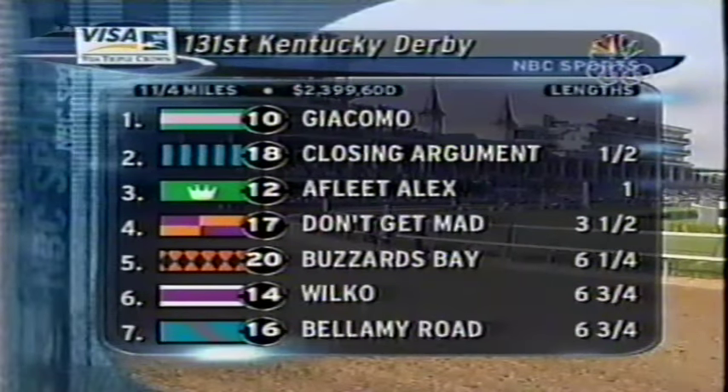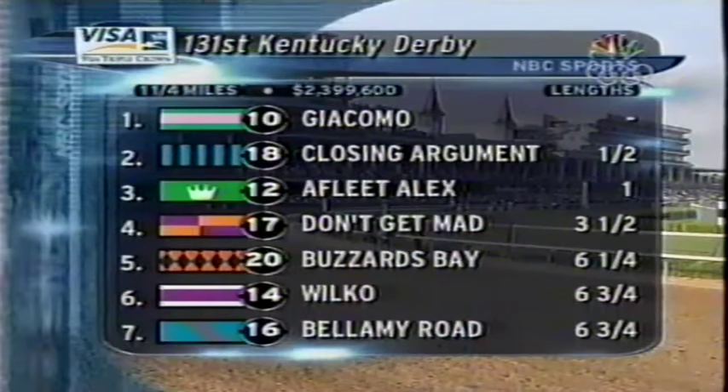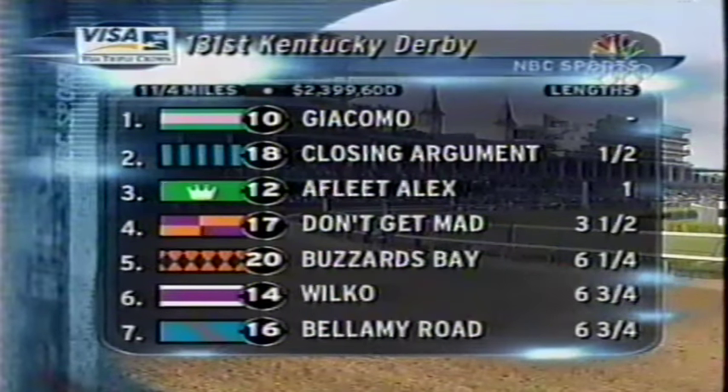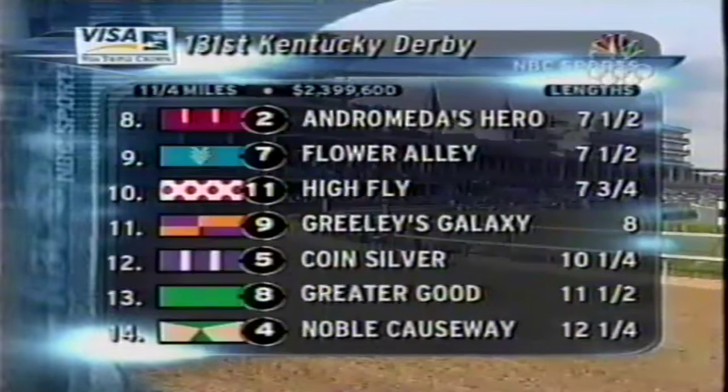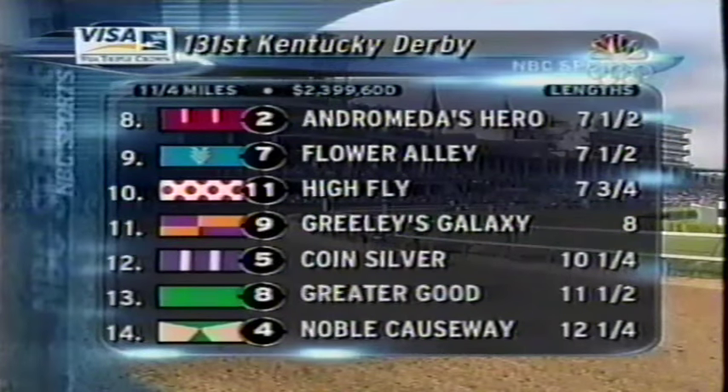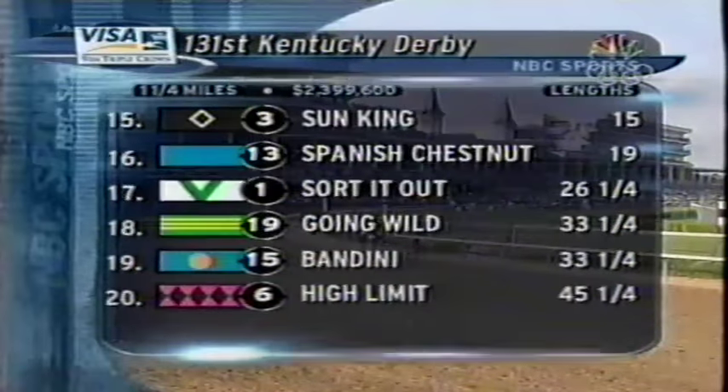Official order of finish, first to last: Giacomo, Closing Argument, A Fleet Alex, Don't Get Mad fourth, Buzzards Bay, Wilco, Bellamy Road fading to seventh, Andromeda's Hero, Flower Alley, High Fly, Greeley's Galaxy, Coin Silver, Greater Good, Noble Causeway — who never had that closing finish.